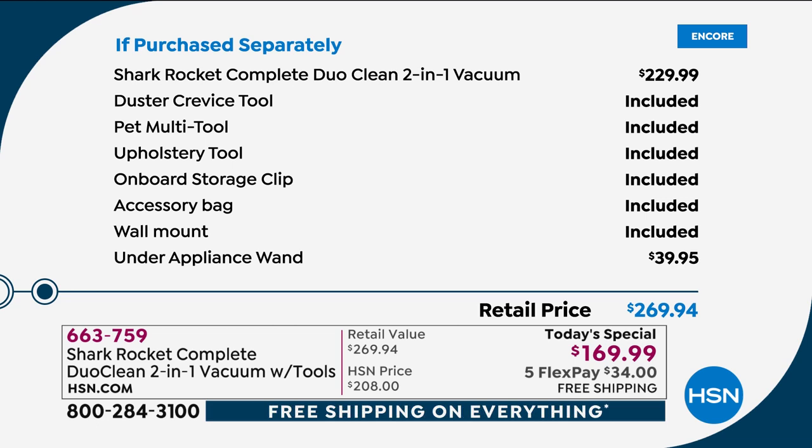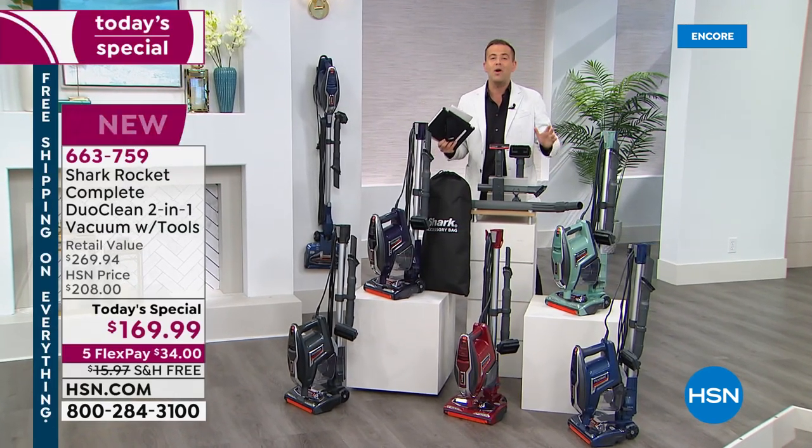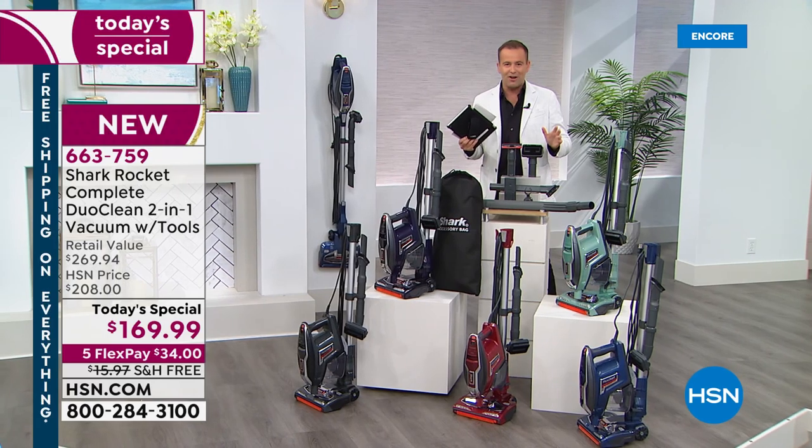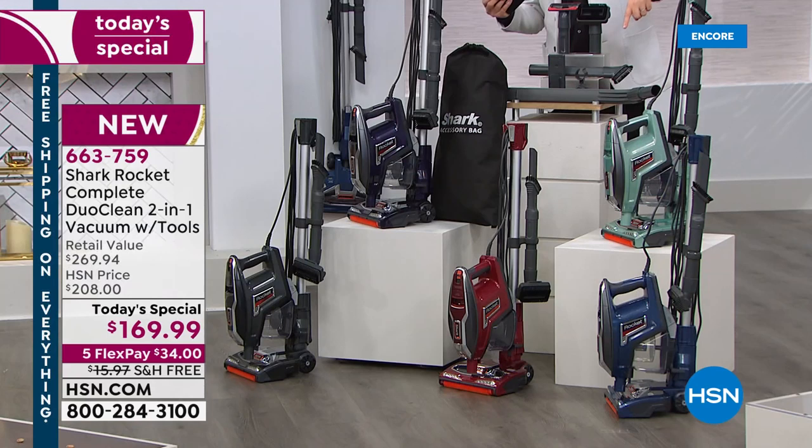Don't be shy, but tell me the truth — when was the last time you vacuumed under the washing machine, or the dryer, or the refrigerator? Can you imagine what dastardly things are lurking under there? Tonight we're gonna be able to clean them, because that added tool is included at no extra cost.